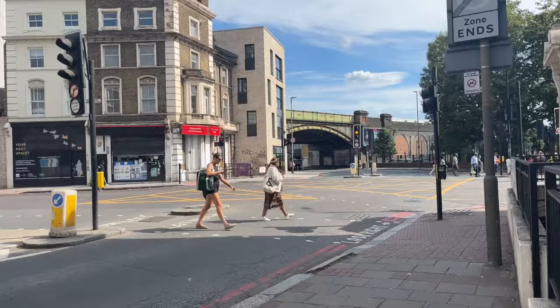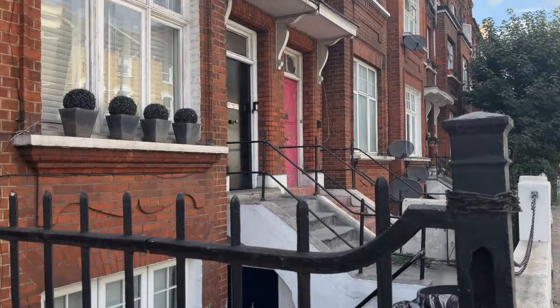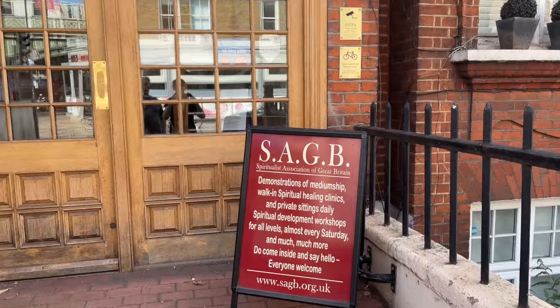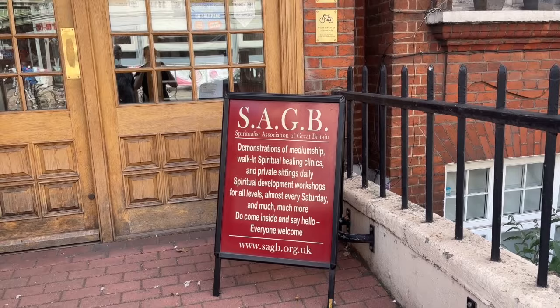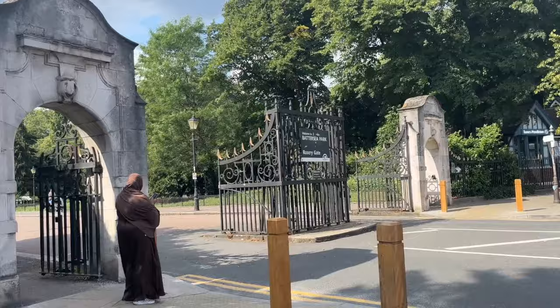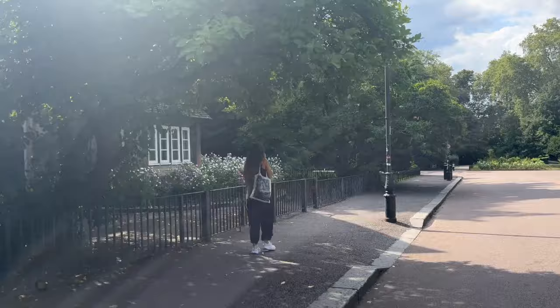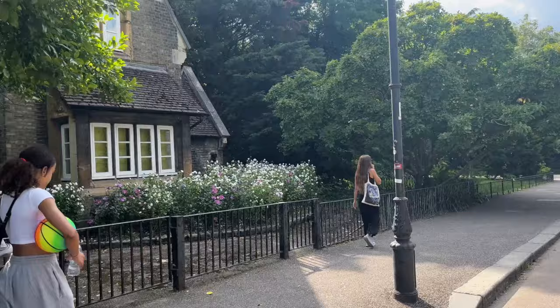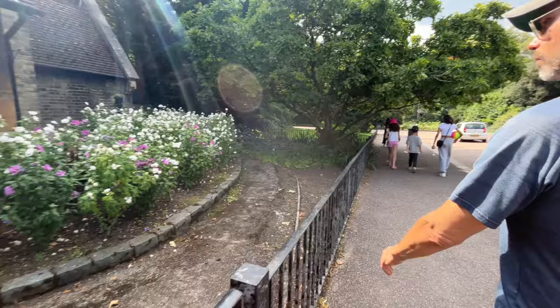We just visited the art school and she told us about walking down to Battersea Park. It's a little bit of a walk but we've enjoyed the old buildings. I saw this Spiritualist Association of Great Britain at 341 Queenstown Road - demonstrations of mediumship, walk-in spiritual healing clinics, and private sittings daily. Interesting! We've reached the Rosary Gate to Battersea Park. I think we're going to sit down here for a while. I assumed I'd be in better shape after a week of walking but I'm getting too old. Look at this adorable little lodge - can you see the light?